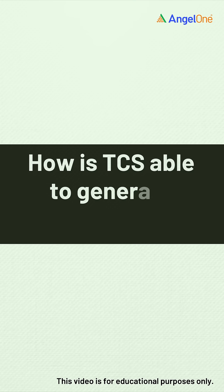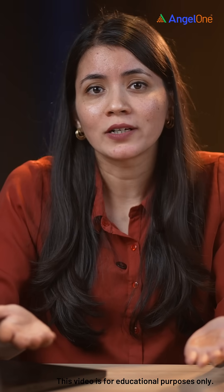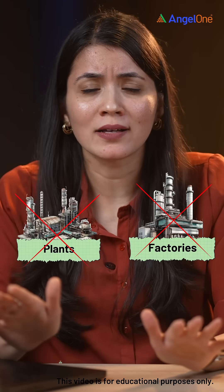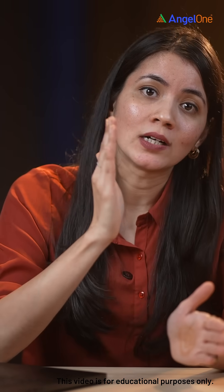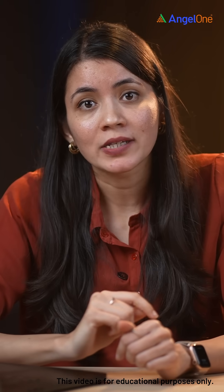But how is TCS able to generate such a high ROCE? The answer lies in its business model — it's an asset-light business. It doesn't need any factories, plants, or machinery. Just people. In service businesses like TCS, capital needs are lower, which allows them to convert every rupee of capital into profit far more efficiently, giving them a higher ROCE.